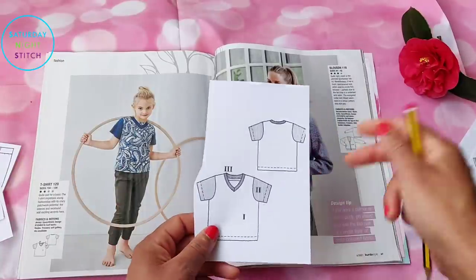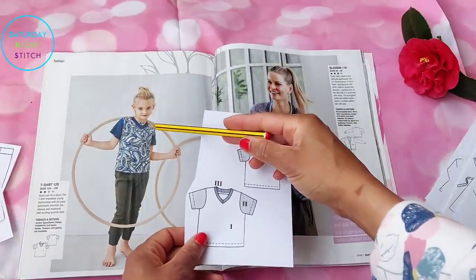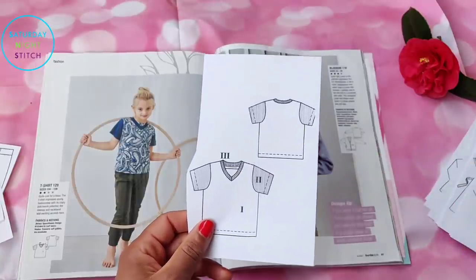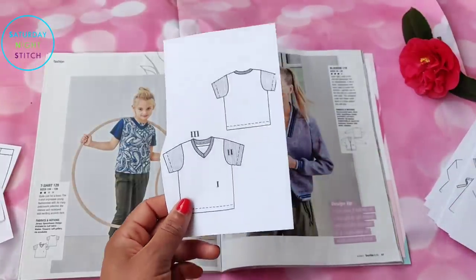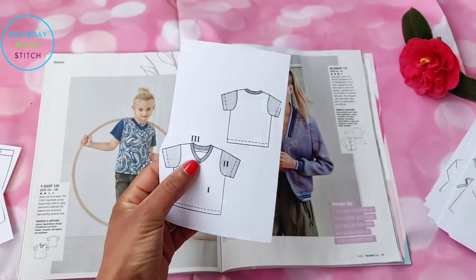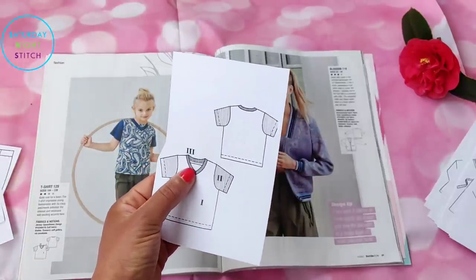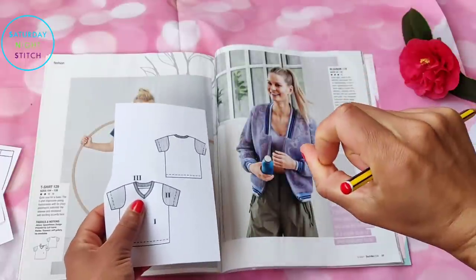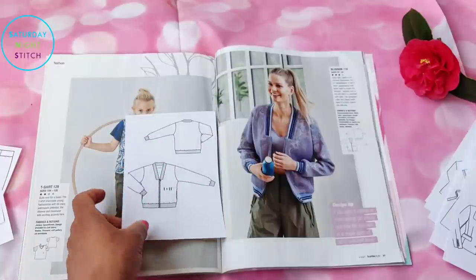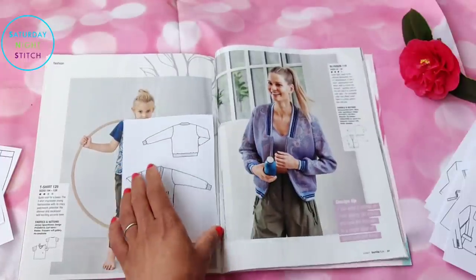There's a lovely unisex T-shirt — beautiful. I like the contrasting color for the neckband and there's a little panel that's completely unnecessary, but sometimes you just do things because you can make them look pretty. You could use tiny scraps of nice fabric just to give it a nice little pop of color.